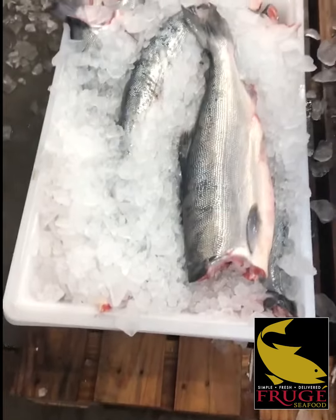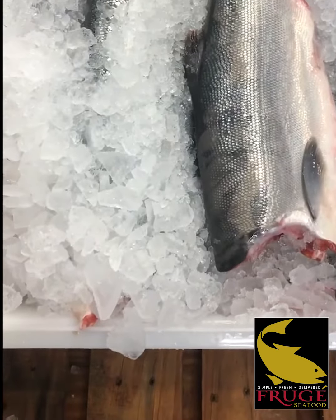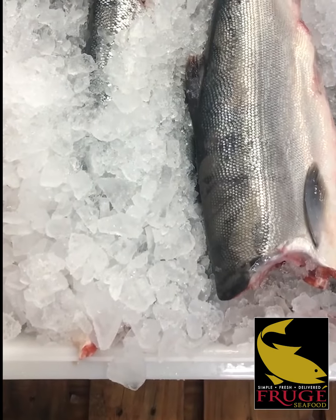Call your sales rep today at 972-606-0800 and get some of this on your menu or on a chalkboard for this weekend special.